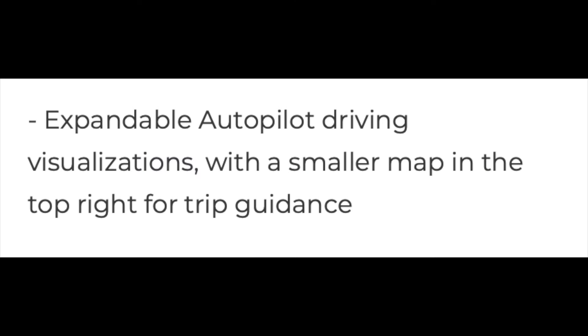There are also expandable autopilot driving settings and visualizations, plus a smaller map on the top right for trip guidance so you can follow along with navigation on autopilot.